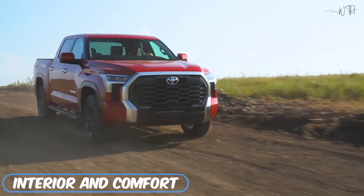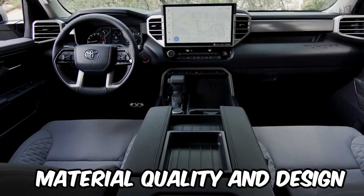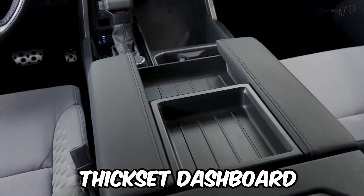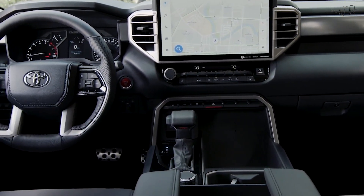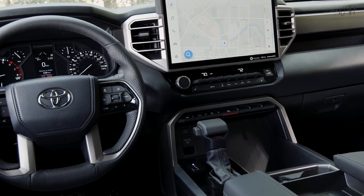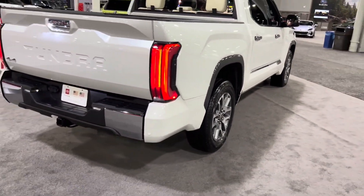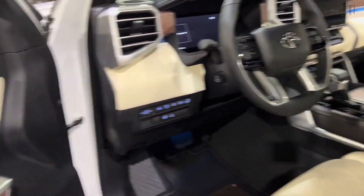Though the current Tundra is much better in terms of material quality and design than the previous generation, it fails to bring anything new or revolutionary to the truck segment. There's a thick-set dashboard dotted with prominent air vents and a thick, smooth center section that connects the door panels. Moving up the trim hierarchy brings the usual material and feature upgrades, culminating with the top-of-the-line Capstone's semi-aniline leather upholstery, American walnut interior trim, acoustically laminated side windows, and heads-up display.